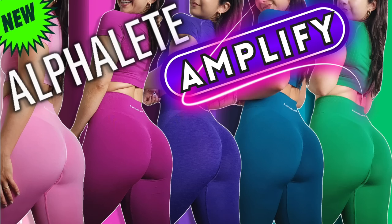Up next we have some brand new Alphalete Amplified colors. Ironically enough, as I'm talking, UPS just dropped the package off at my front door. Bae, can you go get that please? Oh my God, you guys are going to love these new colors. Anyways, back to Patoola.